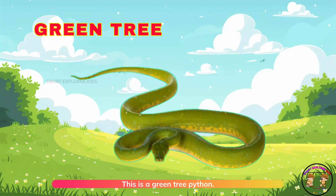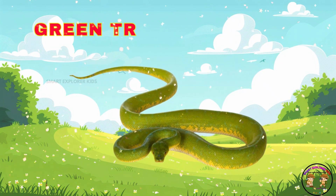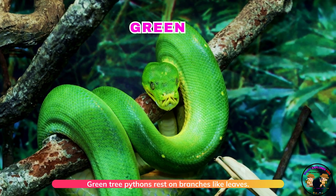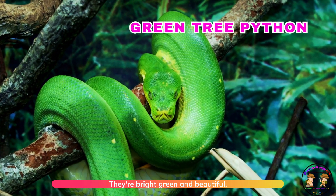This is a green tree python. Green tree pythons rest on branches like leaves. They are bright green and beautiful.